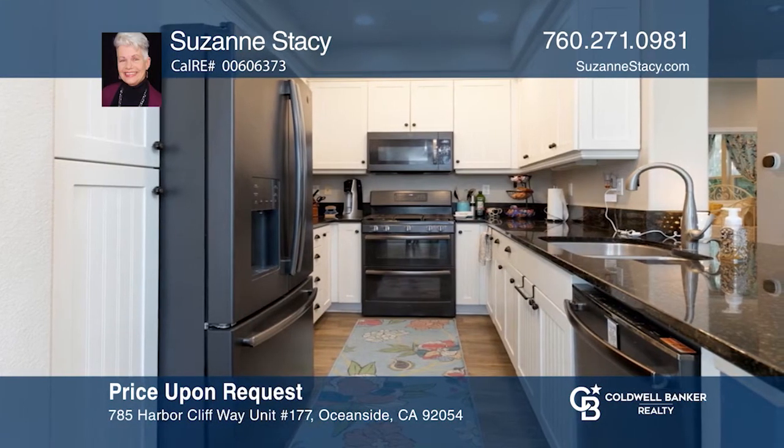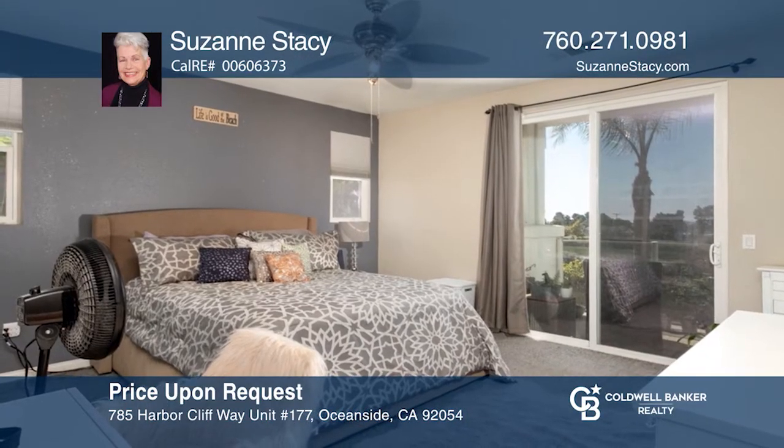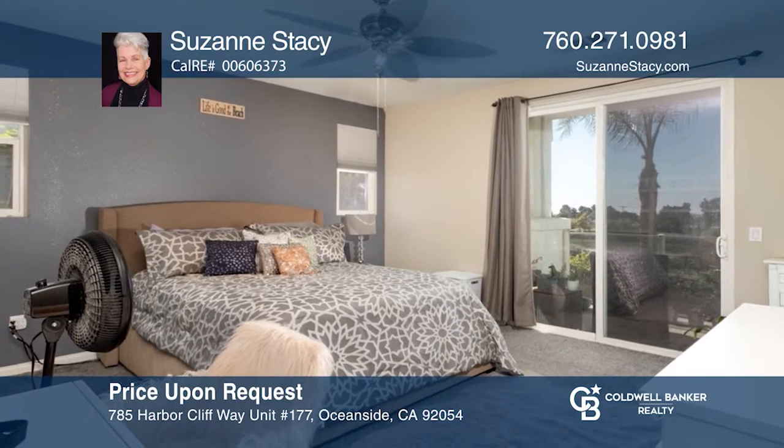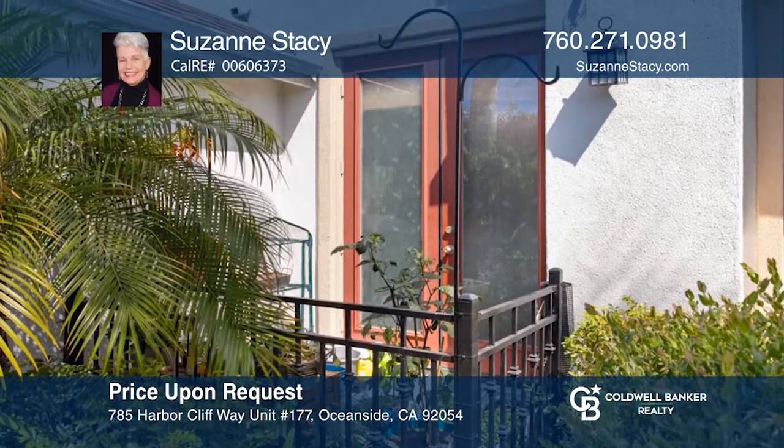This move-in-ready home has an upstairs master balcony with whitewater views and a two-car garage with a 220-volt for your car. Learn how to make this home yours with a call to Suzanne Stacey.